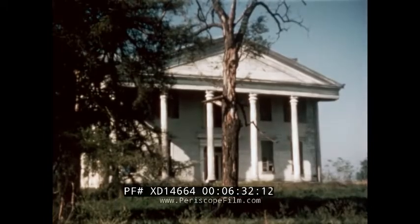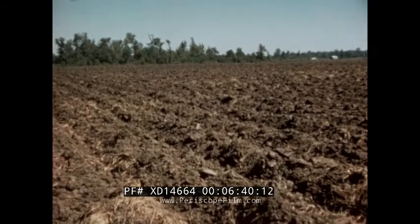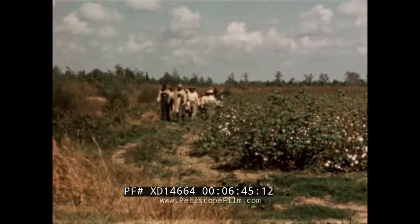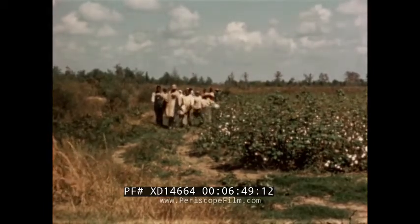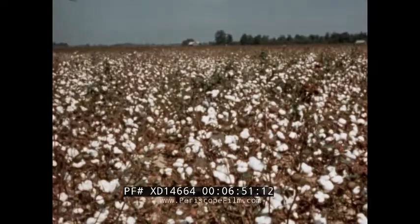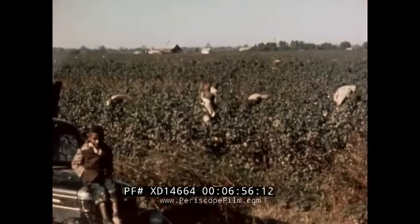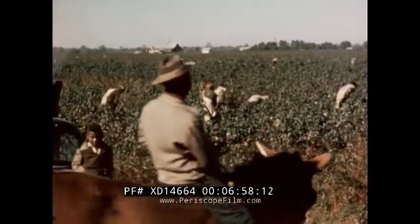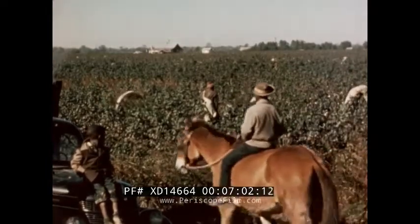But the plantation system did not entirely disappear. Some elements of that system did not change. The land, cultivated for generations and still productive, remained. The source of labor — great numbers of Negroes — remained. The demand for cotton remained, and the growing of cotton continued. So the plantation system, in a smaller and modified way, continued and can be found in the South today.